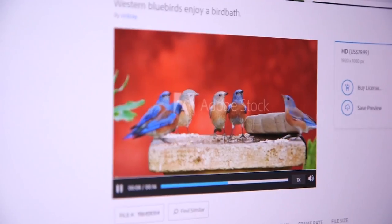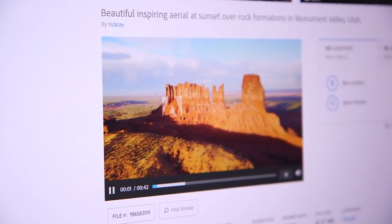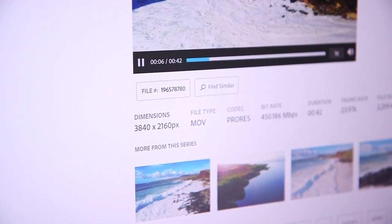I want all my material to be in one uniform codec, because the last thing you want is end users calling with problems where things aren't matching up. Apple ProRes really works best for me — it's pretty universal — and H.264 is as well.